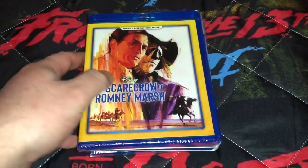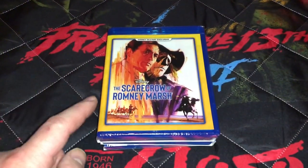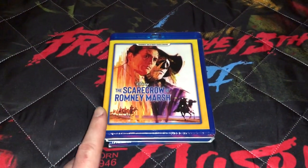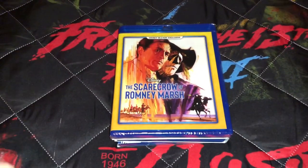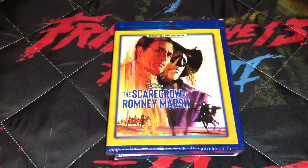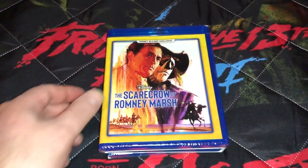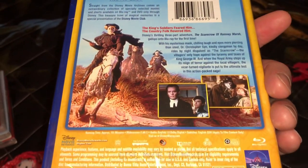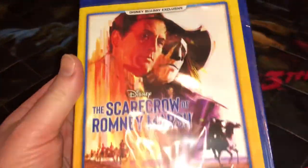This was a suggestion from a fellow YouTuber — I think it was Dave — who suggested I get The Scarecrow of Romney Marsh, originally titled Dr. Sin. This was one of the Walt Disney Treasure tins at one time, very limited and rare, going for $200–$300 on the secondary market, and that was only DVD with the collectible tin. But this is the Blu-ray Disney exclusive. I picked it up on the Disney Movie Club for about $12, so I'll take that all day long.